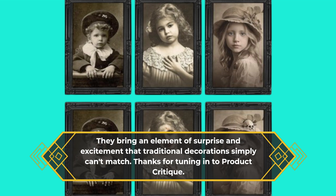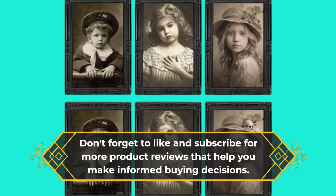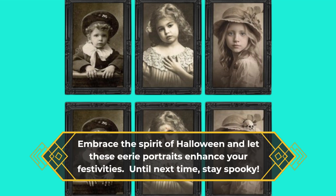Thanks for tuning in to Product Critique. Don't forget to like and subscribe for more product reviews that help you make informed buying decisions. Embrace the spirit of Halloween and let these eerie portraits enhance your festivities. Until next time, stay spooky!